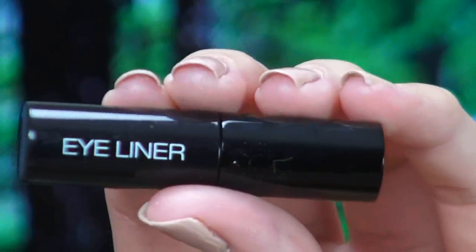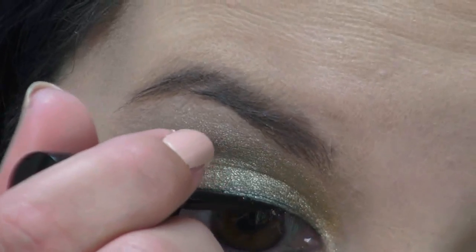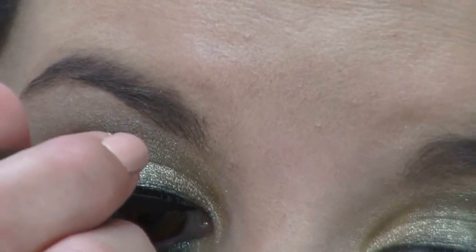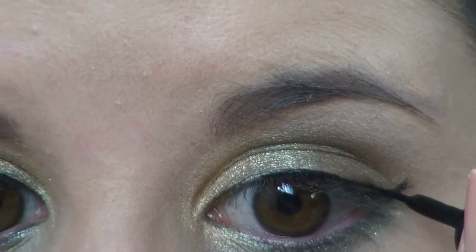Next, using my NYX Liquid Eyeliner, I'm just lining my top lid with a sharp wing, which represents Katniss's sharp arrows. And the black represents the coal that they mine in her district — District 12. Thumbs up for District 12.